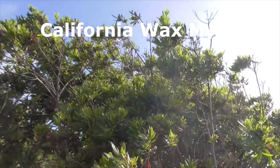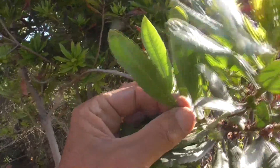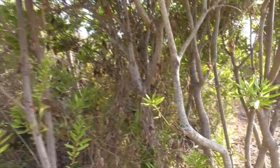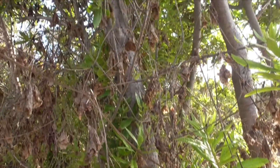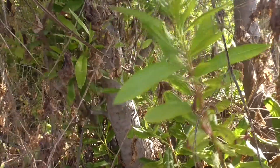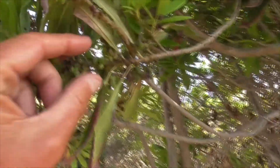This guy here is a Wax Myrtle, Myrica californica. He's got lance-shaped leaves, nice and green on both sides, with tiny little berries up here. He's multi-branched and densely branched — an evergreen shrub or even a small tree. His leaves are all tooth-like and glossy. He gets tiny flowers from March to April, and then he gets little wax-colored, or wax-covered, nuts. That's why it's called a Wax Myrtle.